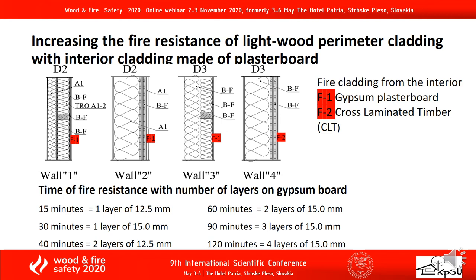Increasing the fire resistance of light wood perimeter cladding with interior cladding made of plasterboard. The time of fire resistance depends on the number of layers of gypsum board: 15 minutes is achieved with 1 layer of 12.5 mm; 60 minutes is achieved with 2 layers of 15 mm; and 120 minutes is achieved with 4 layers of 15 mm.